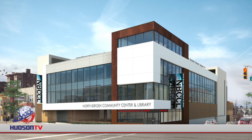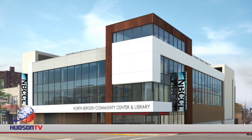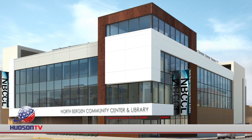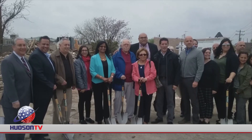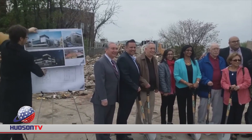The state-of-the-art structure will allow the township to continue the expansion of recreational programs and community services for downtown residents, while doubling the amount of library space. The project, which was designed by RSC Architects, is being paid for with federal, state, and county grants, with the remainder being bonded.